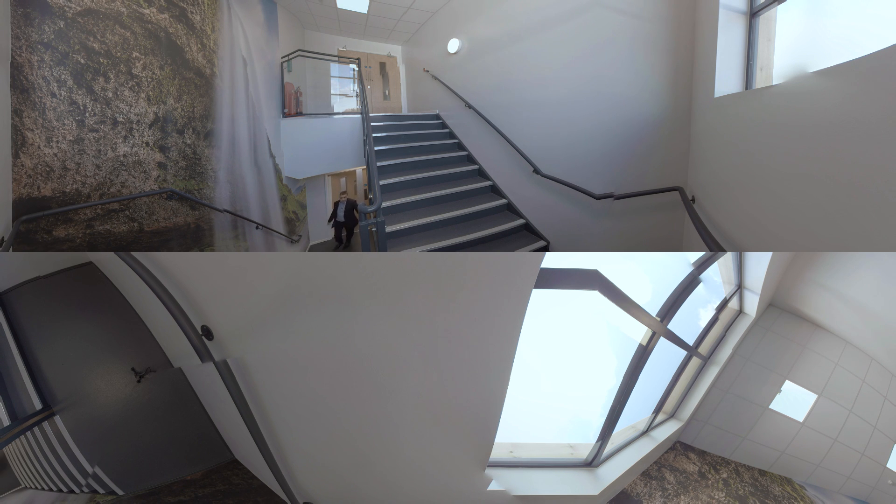We're now in one of the main stairwells of the building and as you come up the stairs you can see this beautiful feature wall — a gorgeous picture of a fantastic waterfall.